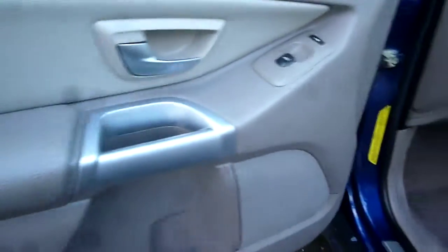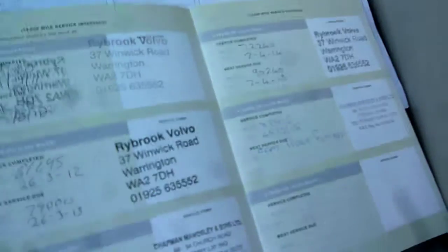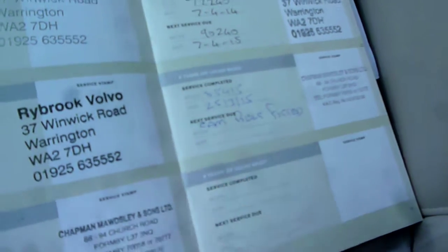The passenger front door card is all good. The logbook is present, as is the MOT until March. The vehicle has been subject to a cherished transfer, hence the difference in registrations. Service stamps are as per the written description, and the last service stamp also indicates that a cam belt was done at that service.